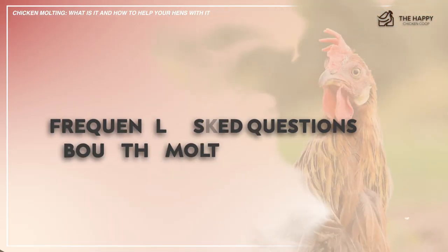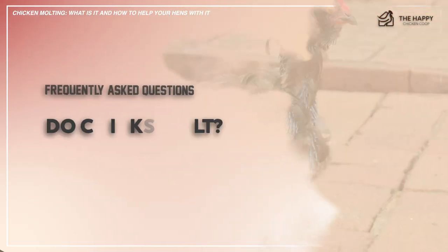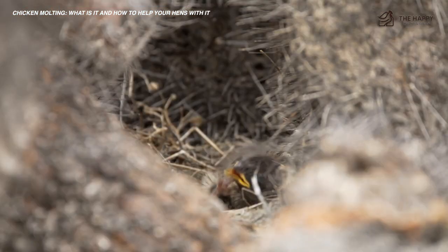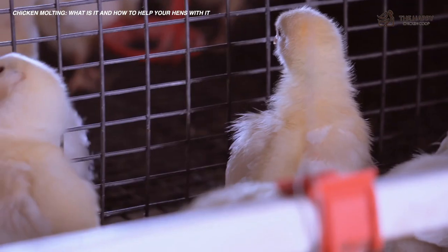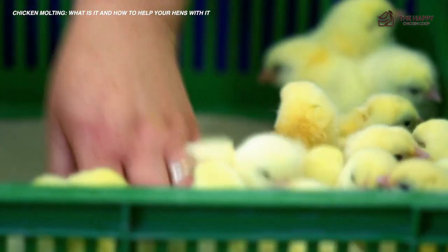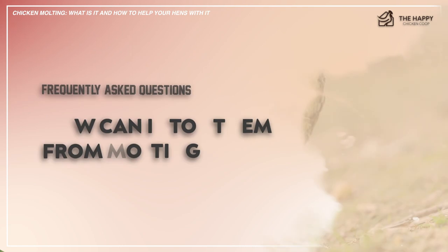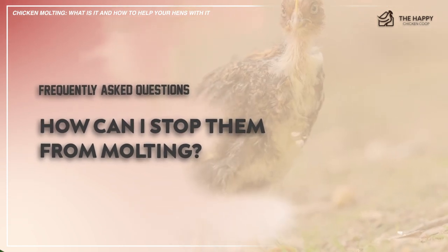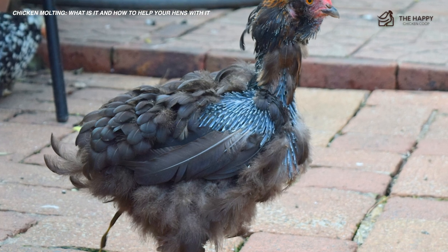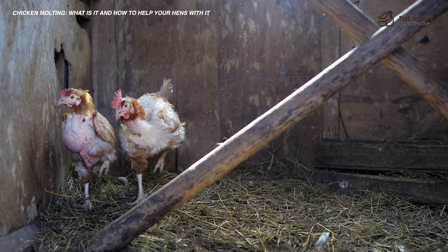Do chicks molt? Yes, they do, but you don't really notice it too much. The first molt starts at around seven days when the down is replaced by sparse feathers. The second molt is around 7 to 12 weeks when they lose their baby feathers and grow adult plumage. How can I stop them from molting? You can't — it's a natural process that all birds go through. Molting is triggered by the changing seasons, decreased daylight, and cooler temperatures. The best you can do is wait patiently for it to be done.